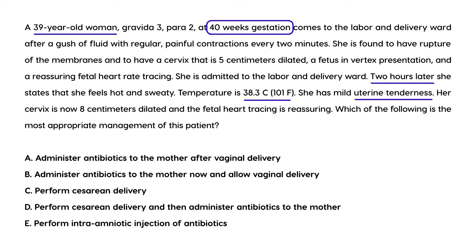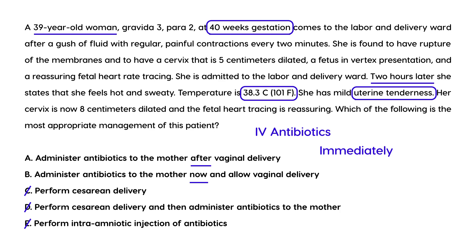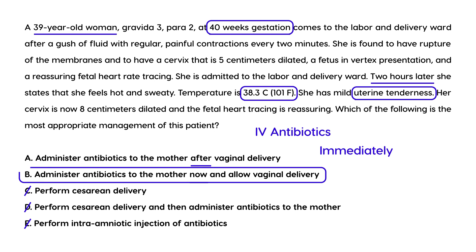She's definitely had a long labor, she's got the fever, and she's got the uterine tenderness. The chorioamnionitis she most likely has requires IV antibiotics immediately. Chorioamnionitis is not an indication for cesarean, so those choices are out. The antibiotics are given IV — you don't inject them into the amniotic sac. The question is whether you wait or give antibiotics now. You have to give them immediately; there's no waiting once you are suspicious of chorioamnionitis. The correct answer is: administer antibiotics to the mother now and allow vaginal delivery — choice B.